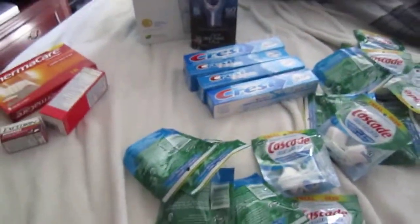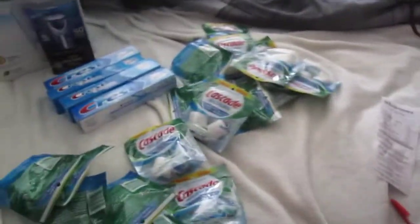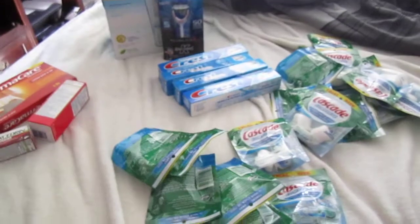Hey guys, it's Megamoon32. Today I'm coming at you guys with a quick haul I did. Today I shopped at CVS, Walgreens, and Walmart.